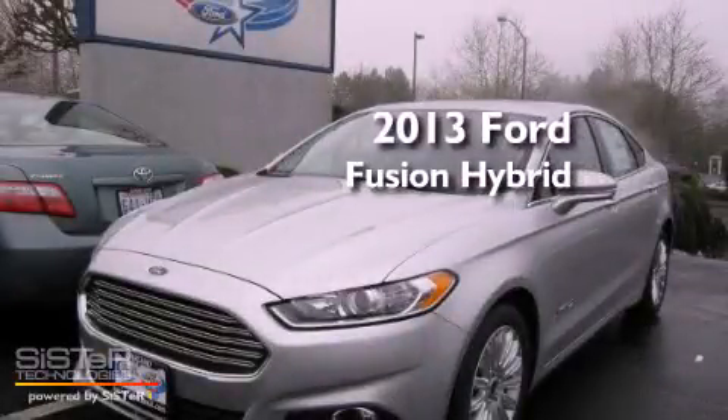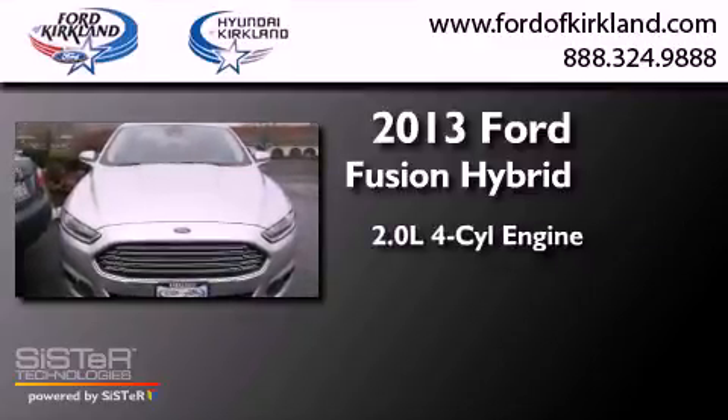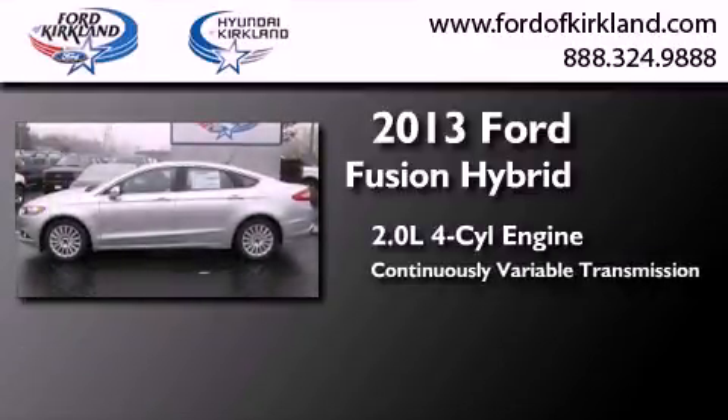This is a brand-new 2013 Ford Fusion Hybrid. It features a 2.0-liter four-cylinder engine and a continuous variable transmission.